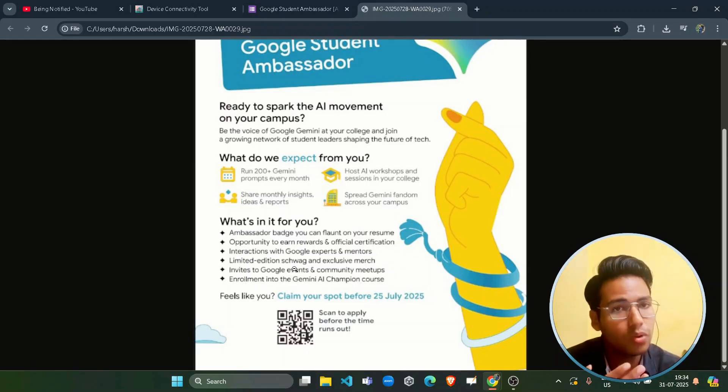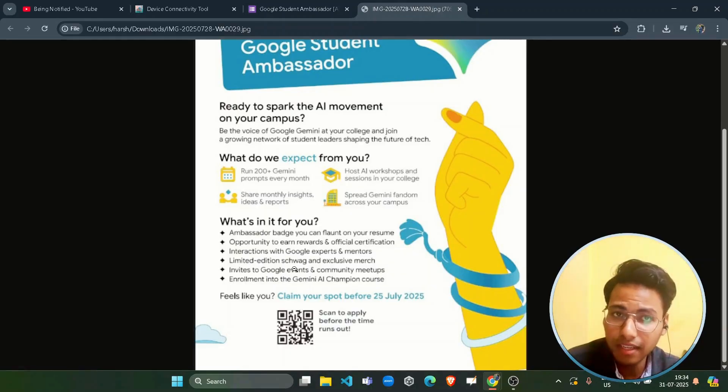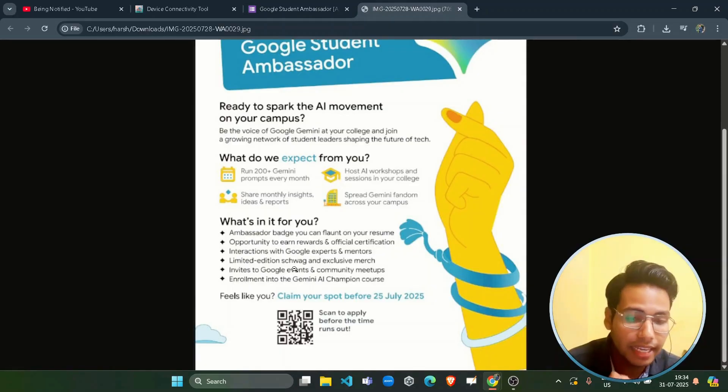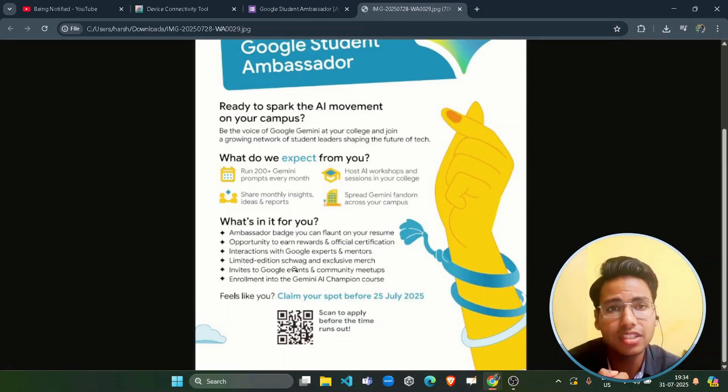You will also get interaction with Google experts and mentors. There are going to be live sessions with Google experts and mentors who will guide you on how to use materials to encourage the student community to use Gemini in a more productive way. These are live group sessions, not one-on-one, but direct live sessions with Google mentors.